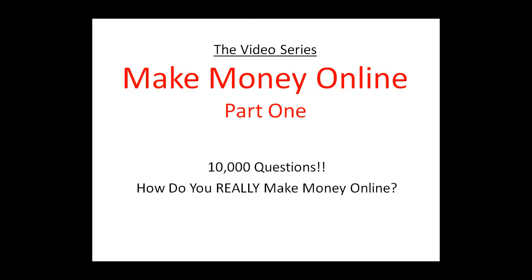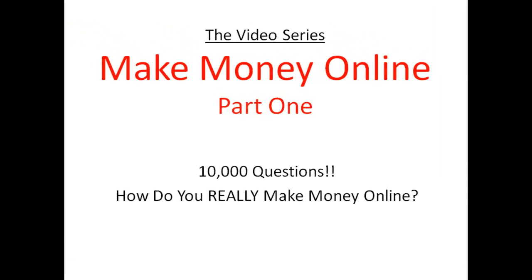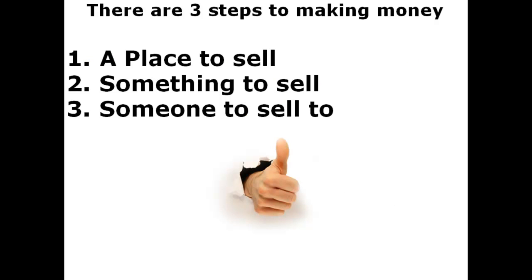This is the first real video in the series 'Make Money Online: 10,000 Questions — How Do You Really Make Money Online?' This is part one, and it's going to concentrate on the first step you really should take in the process of making money online. The first thing you need is a place to sell. If you don't have a place that people can come to and look at your goods, your service, or your product, then you don't really have the beginning of a business.